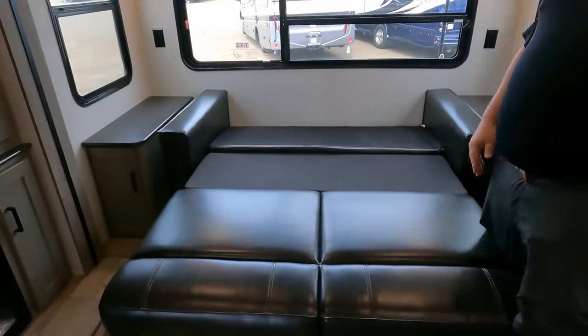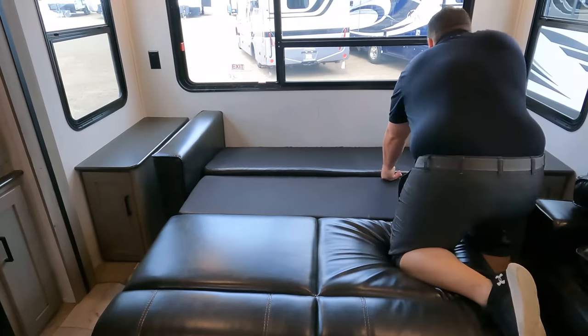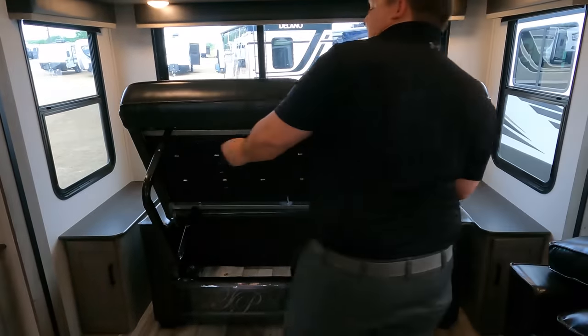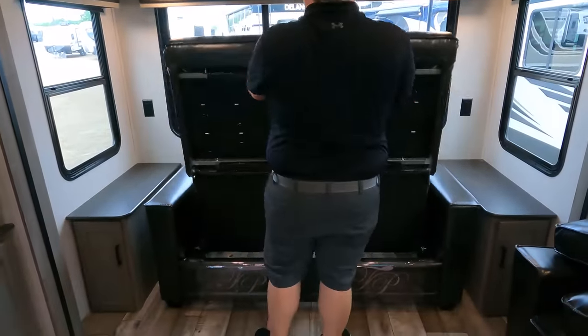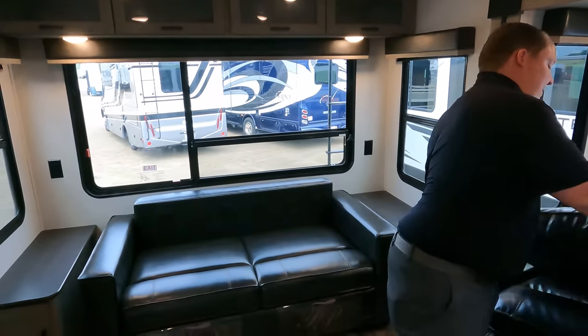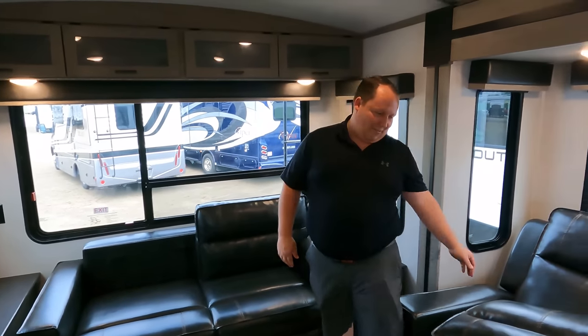The sofa comes out to make a bed — a nice comfortable tri-fold pullout bed. Easy to set up, easy to assemble, and comfortable enough to have a good night's sleep. Comfortable enough for a good rest, but uncomfortable enough so your guests aren't going to want to stay with you forever!